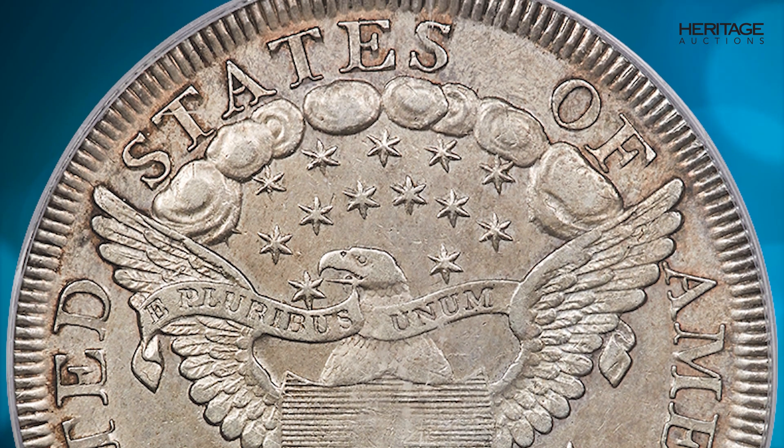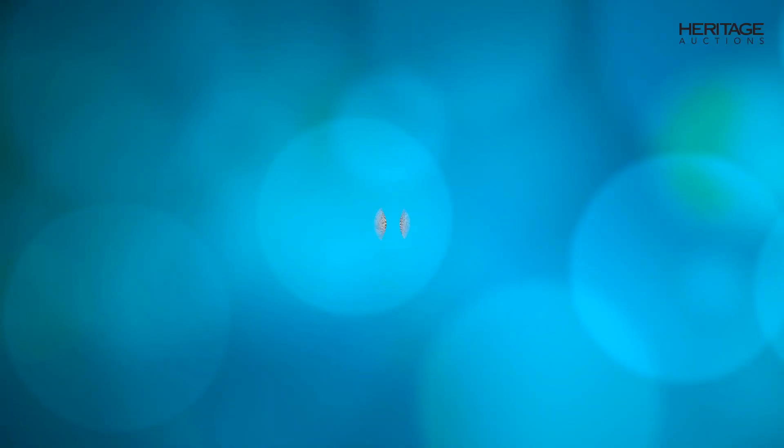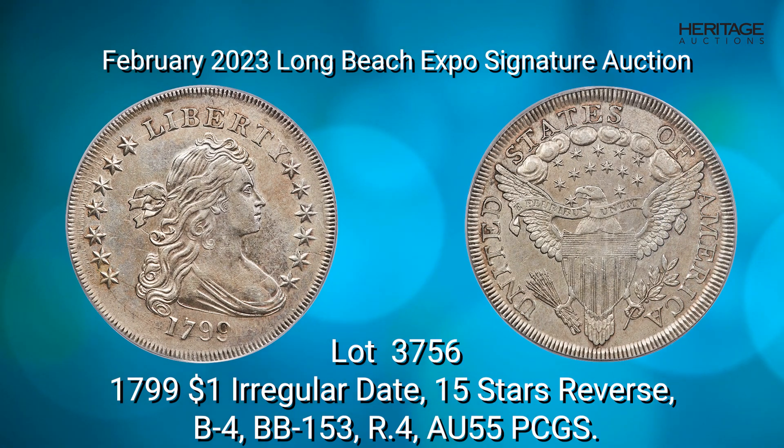Numismatists have identified 22 die varieties for the date. This coin represents the BB-153 variety, with an irregular date on the obverse and 15 stars on the reverse. The BB-153 is a popular variety because of the 15-stars reverse die-cutting error, as there were only supposed to be 13 stars on the reverse.